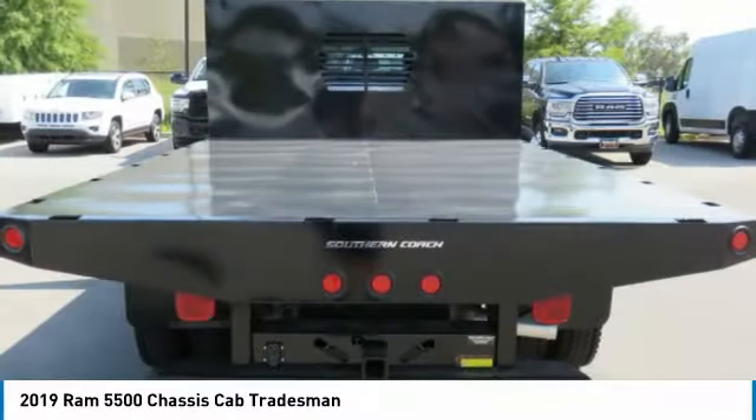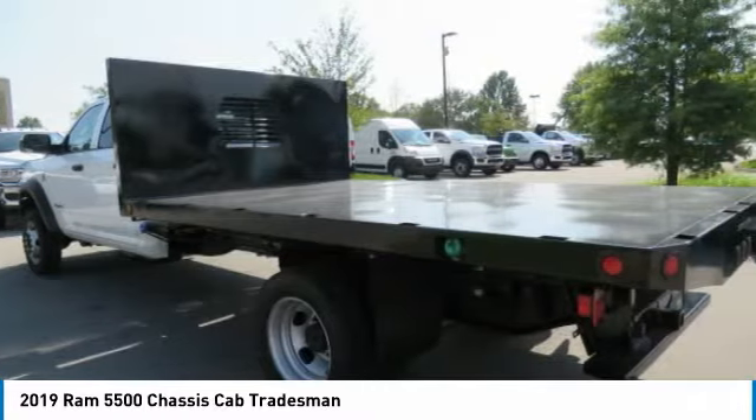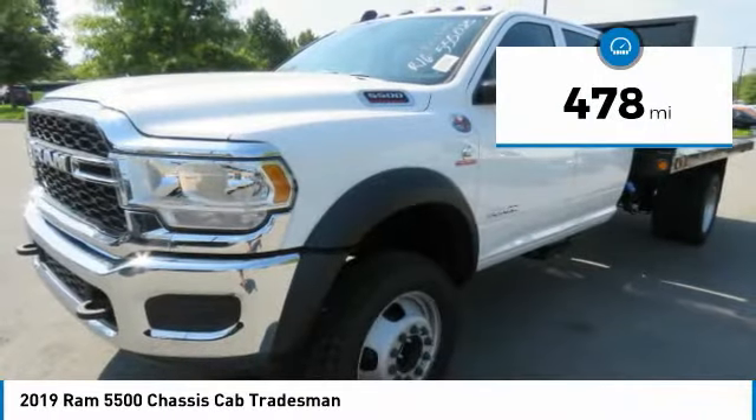The interior provides plenty of functional and technology features and an ample amount of storage, and is priced below $65,000. This vehicle has less than 500 miles.